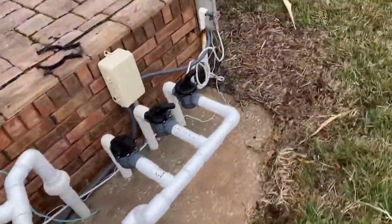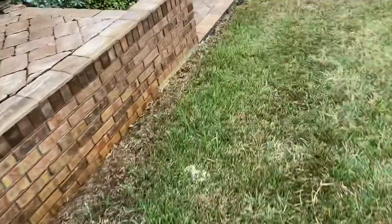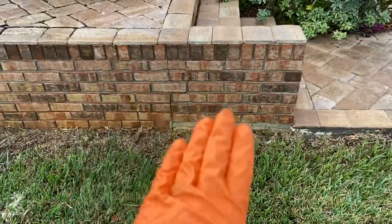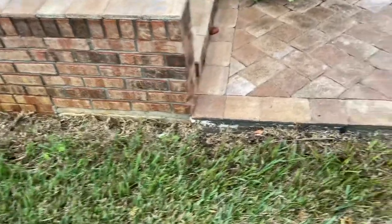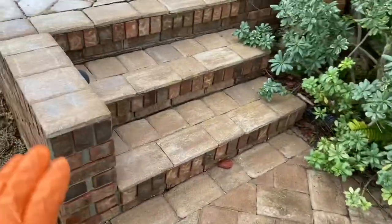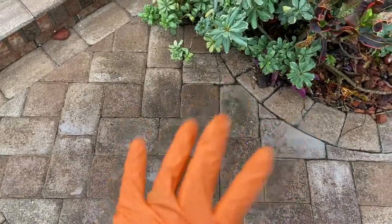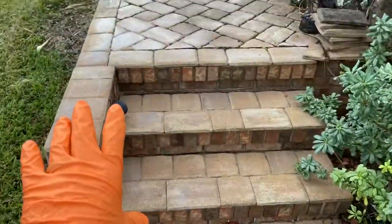Their pool pump station looked really bad — this was full of mold. I'm gonna go ahead and jump down here and show you guys what we did. This area here was all black, so we went ahead and cleaned that brick up there, and then we did this area here as well.